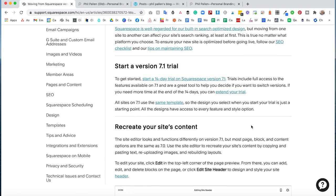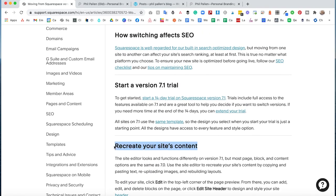What they're basically saying is that you need to recreate your site's content, which sounds like a lot of work, and it probably is. However, if you're building the same website over on 7.1, it's actually not going to take you as long as you think. A lot of the time of web design goes into thinking about what you want, but if you're simply recreating or making a few small modifications, it's actually not that bad.